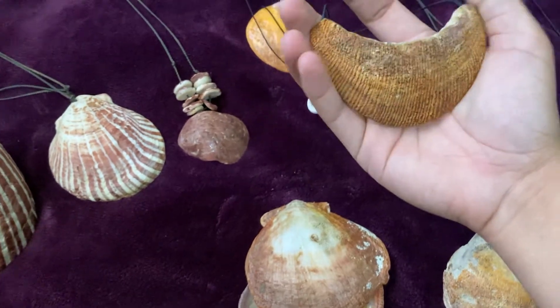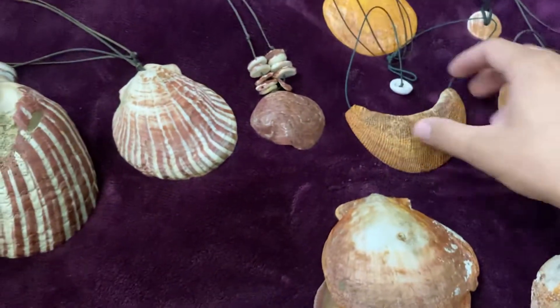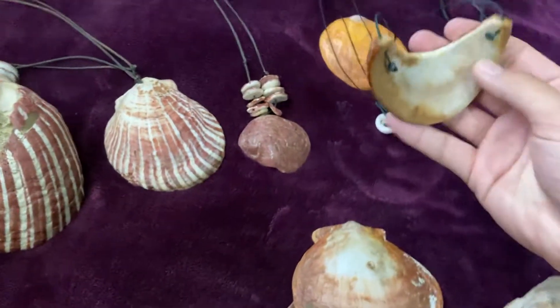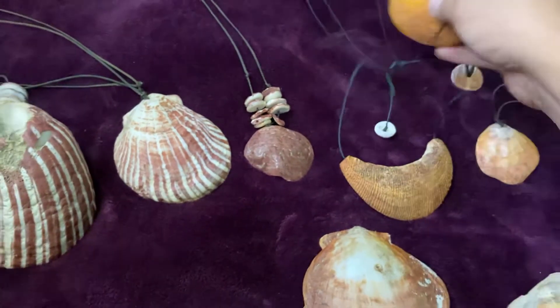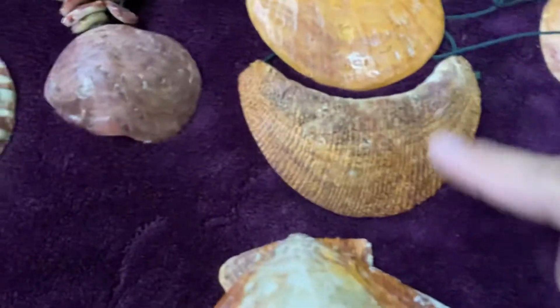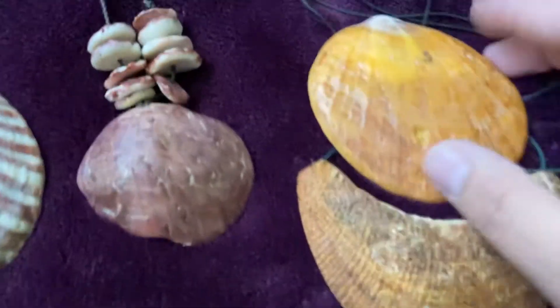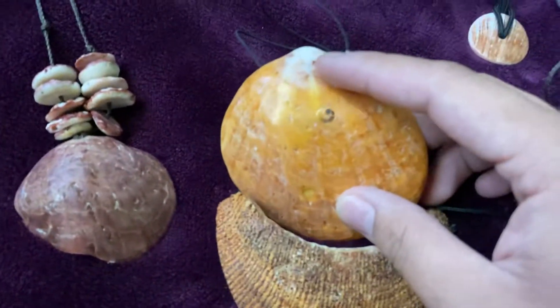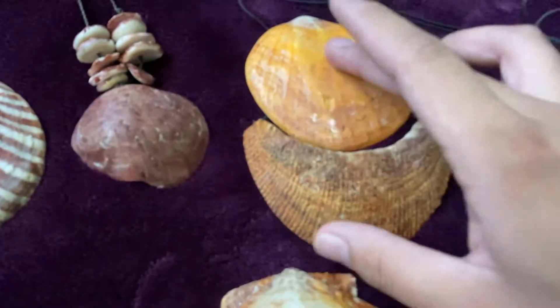This Poggin spondylus is about four inches wide and my friend made it into a sanahi — you can see how the holes are drilled like a sanahi. Here's another Poggin spondylus; you can tell the difference in the striations and striping. This one is darker with more defined stripes, while the other is already sanded and polished, but you can tell they're the same kind of spondylus.